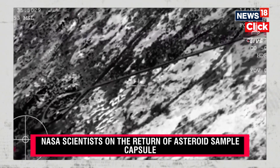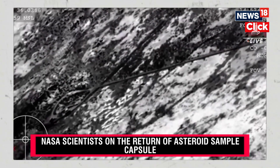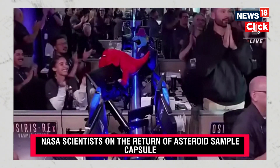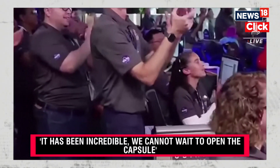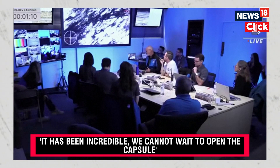Touchdown of the OSIRIS-REx sample return capsule. A journey of a billion miles to asteroid Bennu and back has come to an end, marking pieces of the asteroid Bennu. You see the reaction there just moments ago as they got that sample back on the ground. This is the team at Lockheed celebrating that momentous achievement, landing about three minutes ahead of when we had originally predicted.